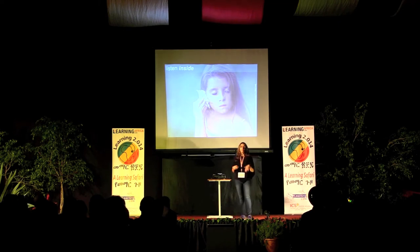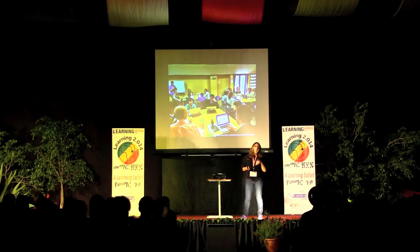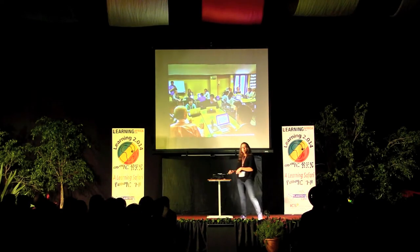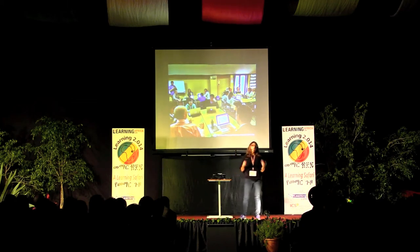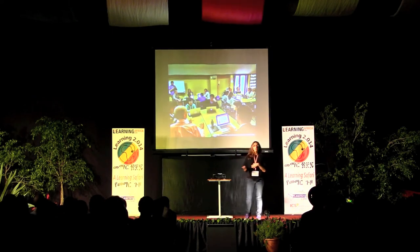They become part of the decision-making process. At YIS, we're really proud that we always have students, parents, and teachers, along with administrators, in the same room when we're making big decisions — like visioning for our connected learning community, or refining our vision for our one-to-one, two-to-one trial with the iPad. You can see we've got sixth graders, seventh graders, parents, and teachers all in there.